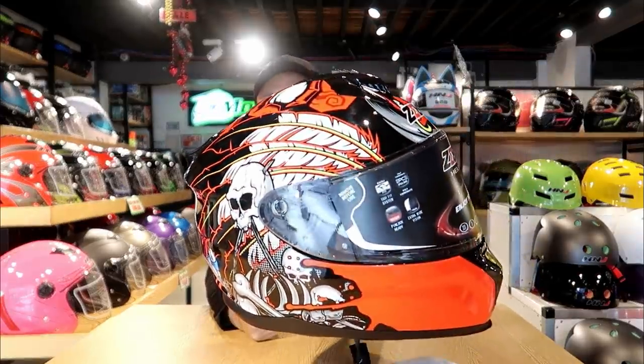Remember guys, it's 30% off ngayong December lang. So magbadali na kayo — bawasan nyo na yung mga ipon nyo. This one is 2,599 pesos. Again, less 30%. So quality helmet na hindi masakit sa bulsa. Try it out!